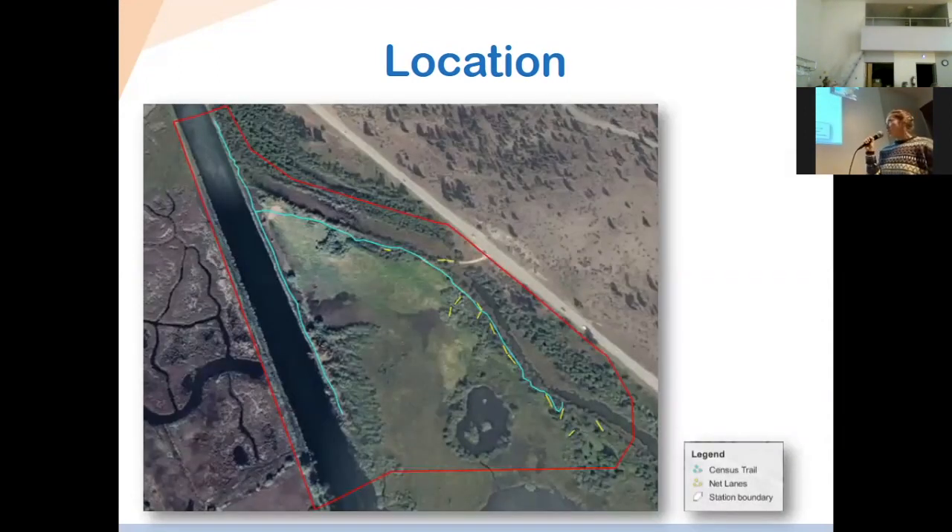This is a map of the station setup. The red outline gives you the full area of the observatory. In blue — though it may be hard to see — is the trail we use for bird observations and census. In yellow, you'll see the location of some of the nets set up on the station. The area itself, even though it's in the south Okanagan, is not dry grassland. It's a wetland complex with riparian sites and marshes. We have nets set up in different habitats so we can catch different types of birds.